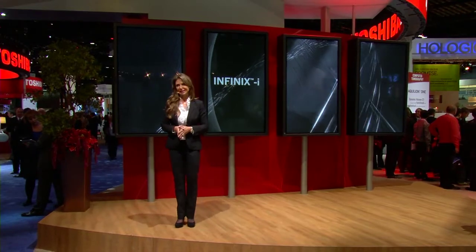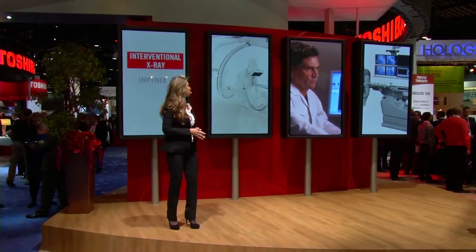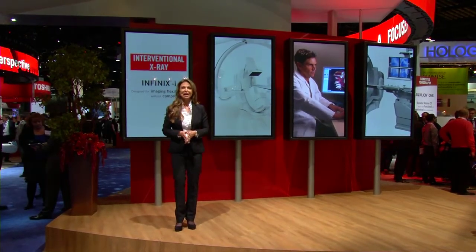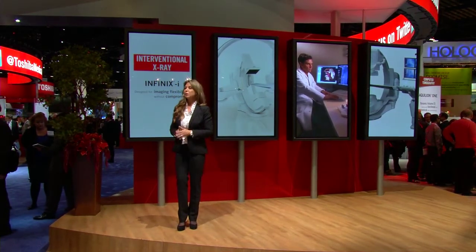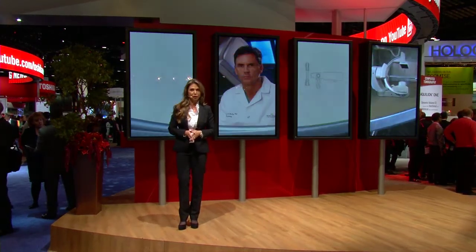With the Toshiba Infinixi systems. Here to talk about this new standard in radiography is Dr. Christopher Headley, medical director of radiology and interventional radiologist at Huntington Hospital in Pasadena, California. Thank you for joining us, Dr. Headley. One of the benchmarks of the Infinixi system is the unprecedented patient access due to the unique hovercraft movement of the C-arm. How is that design improved diagnostic imaging?